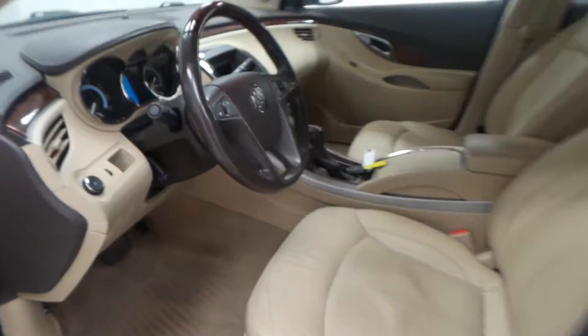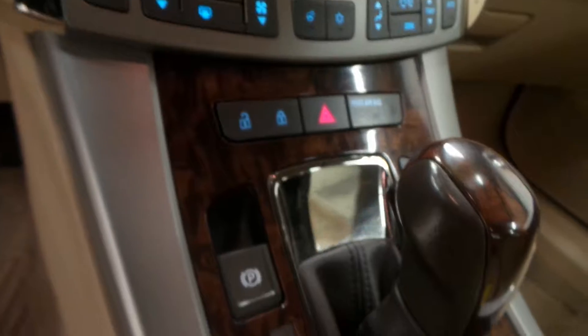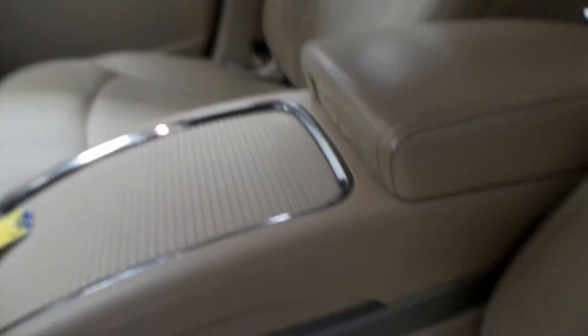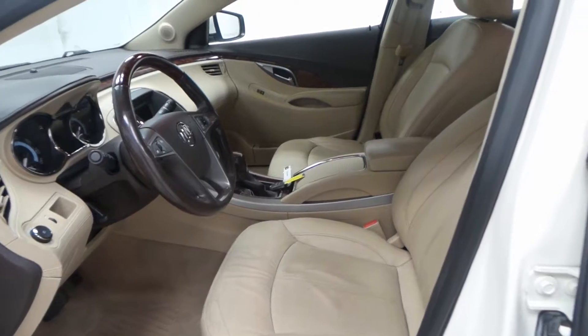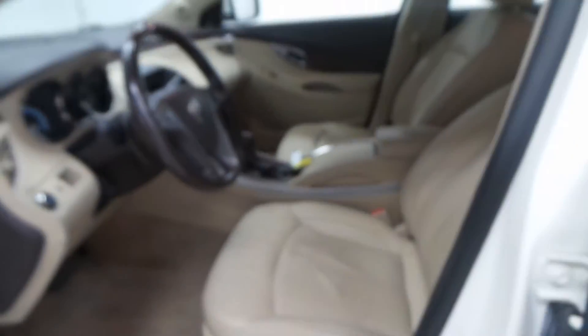And the front seat — there you have it. Steering wheel controls, there's all the stereo, everything. Super clean in here. This is very surprising — I haven't seen many cars this clean on the interior. OnStar ready, there's the seat controls, everything you could ask for.